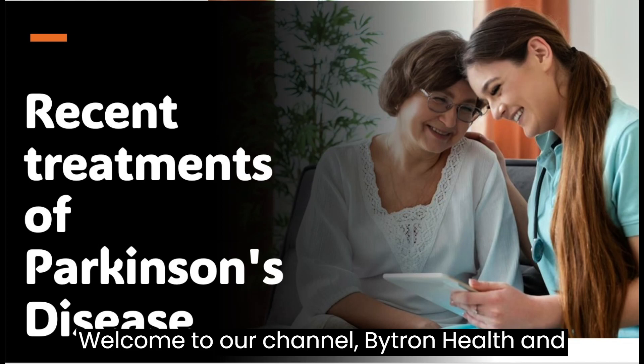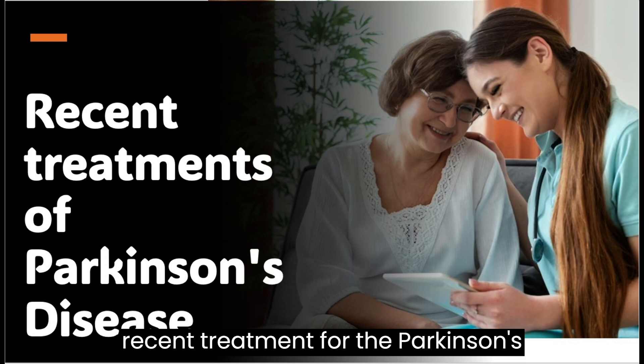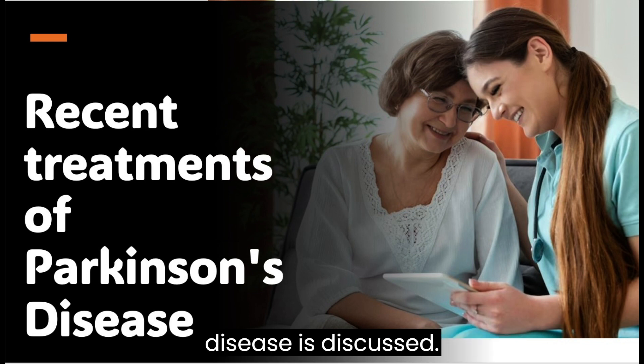Welcome to our channel Bytron Health and Technology. In this video, a recent treatment for Parkinson's disease is discussed.